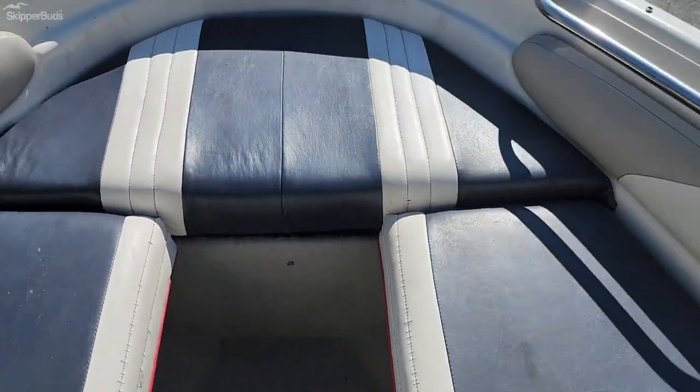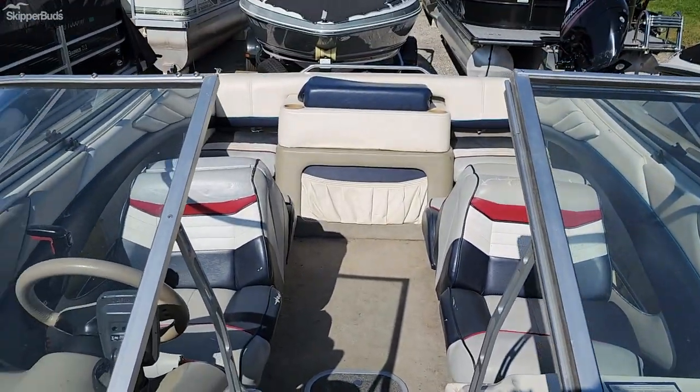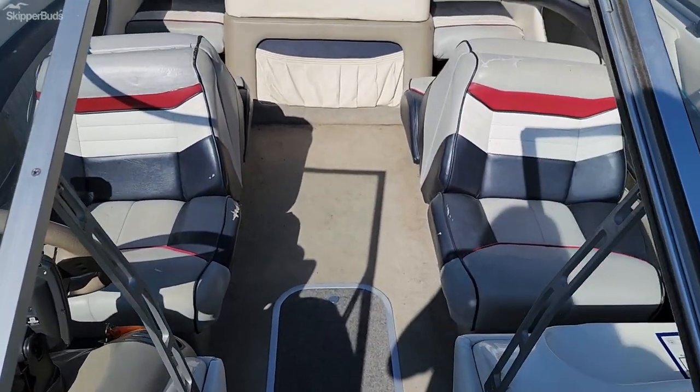Seating in the front here. Walk-through windows. Stainless grab handles. Boat runs good — it'll get you on the water without breaking the bank.